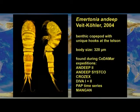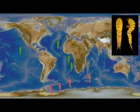Emetonia andib is unique in the deep sea because of the hooks at the telson. Its body size is 320 micrometers. This benthic copepod is found in the Antarctic, the South East Atlantic, the North Atlantic, and the Pacific Ocean.